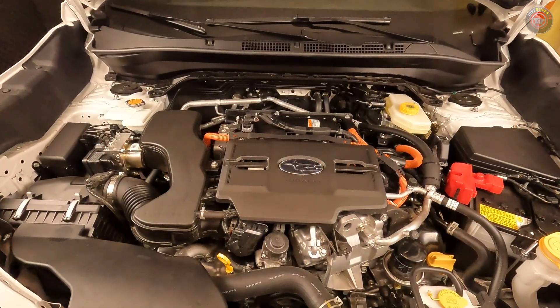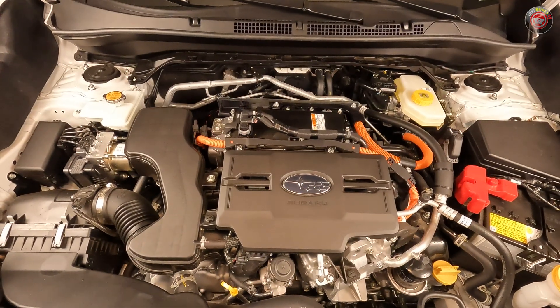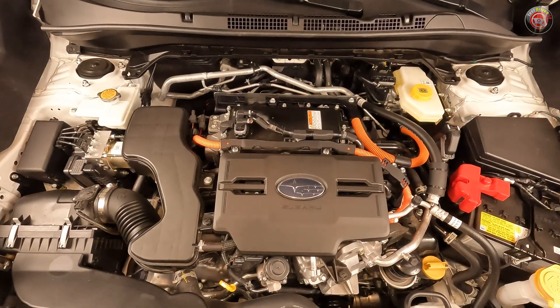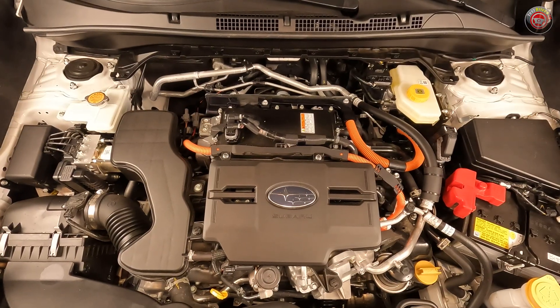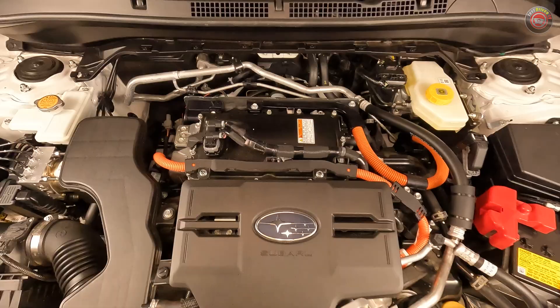The engine itself offers 162 horsepower and 154 pound-feet of torque. The traction motor has 118 horsepower and 199 pound-feet of torque. Together, the total system output is 194 horsepower.